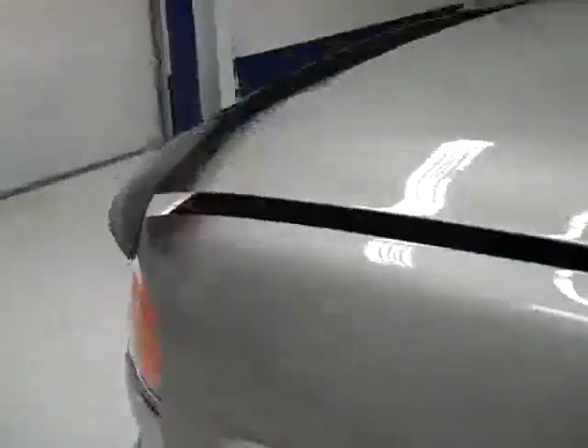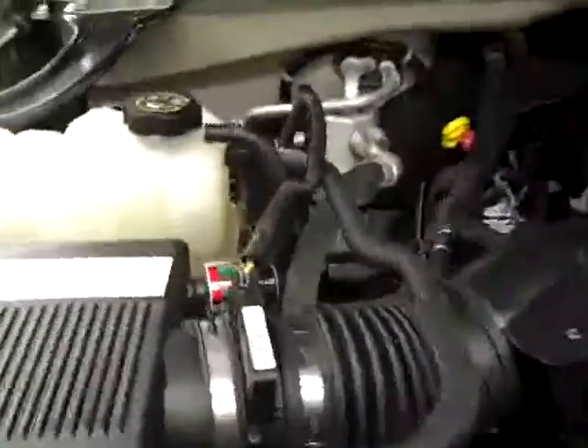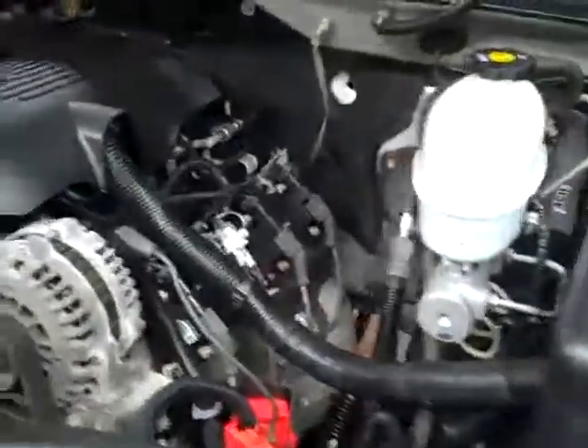The rear view mirrors are signal power extending tow mirrors. Under the hood, it's a nice clean engine bay and it's running very smoothly.